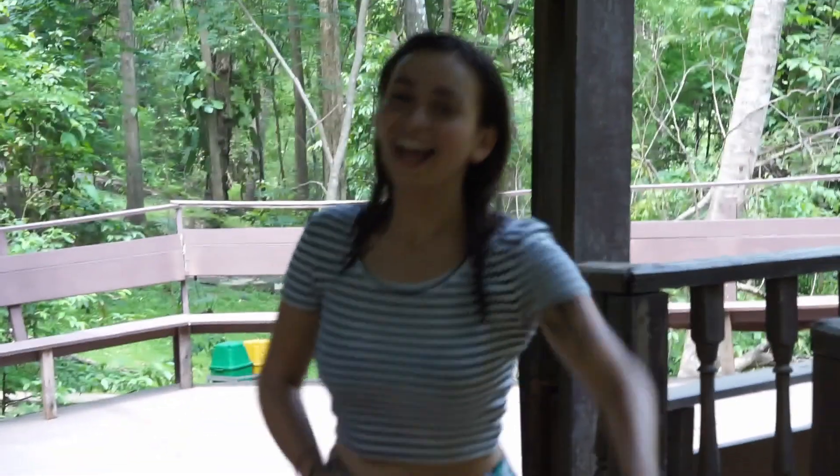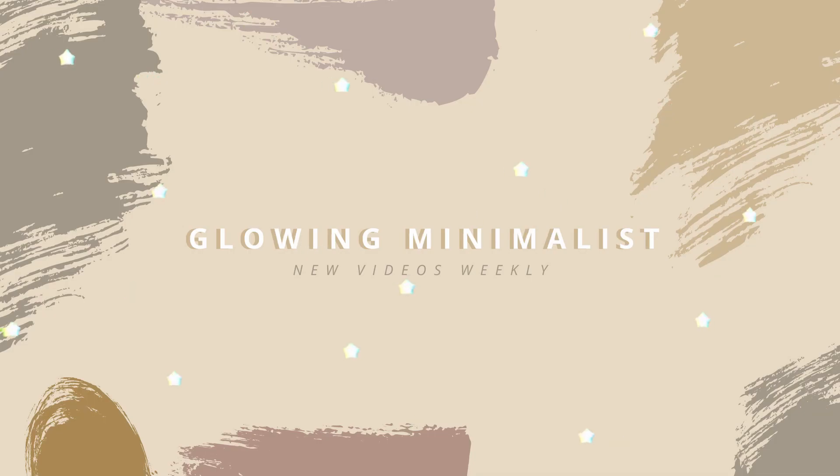Hello everyone! Today I have a nice cozy March favorites selection — these are the treasures from my previous month in March. Before I go into the video, I just want to talk a little bit about my personal situation.